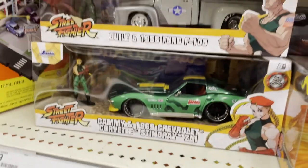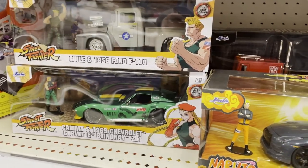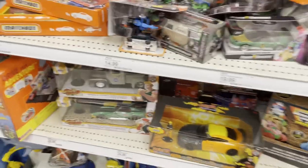They got an Optimus Prime back there, but I see those all the time, so these were newer for my area to see - pretty cool to see them. I saw the Street Fighter ones in Walmart once, but I've never seen the Naruto one in a store before, so that was cool.